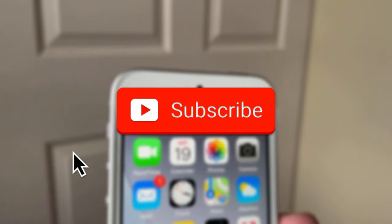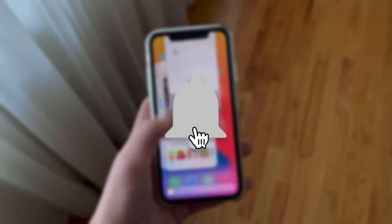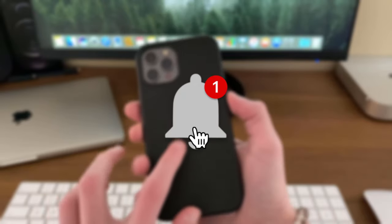If you want short but detailed iOS reviews that cover the devices you care about, make sure to hit that subscribe button and bell icon so you always know if it's safe to update or not.